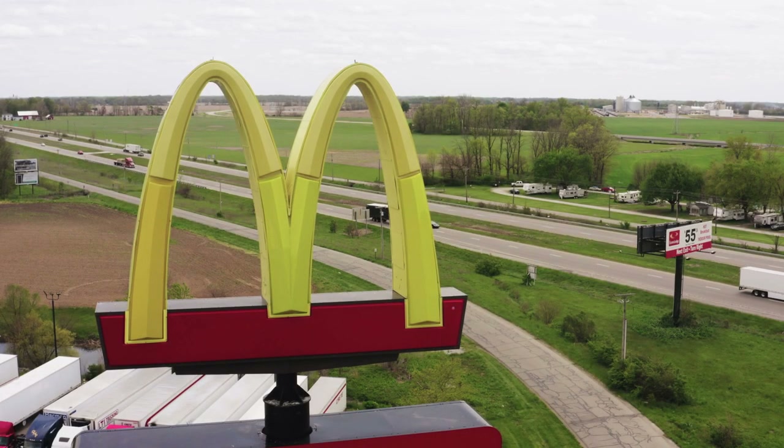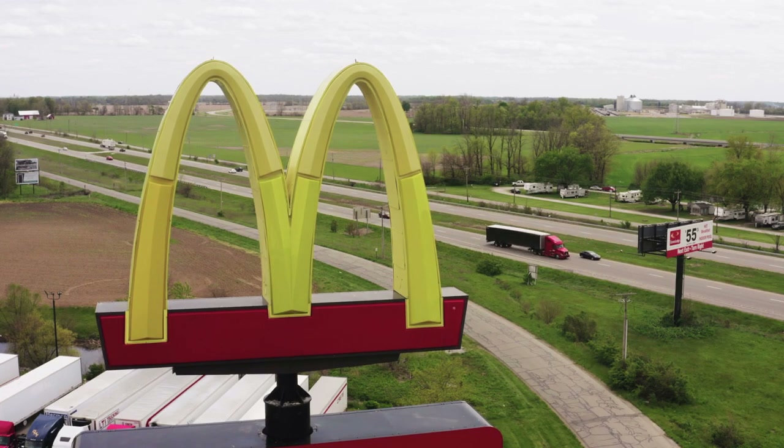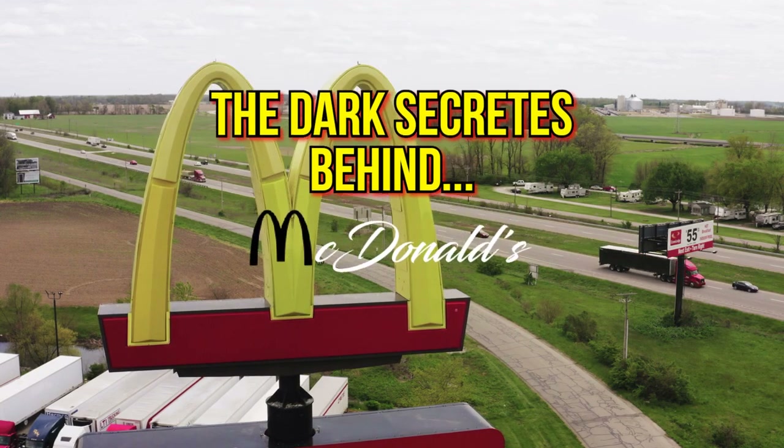Hello everyone and welcome back. Today we're going to discuss some of the dark secrets and shady practices it takes to make a massive fast food chain, so sit back and enjoy as we delve into the dark history of McDonald's.